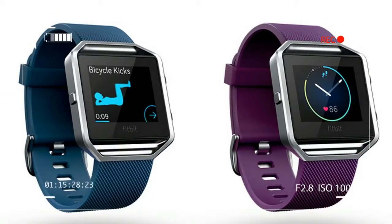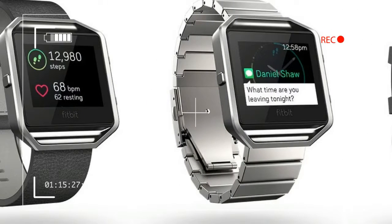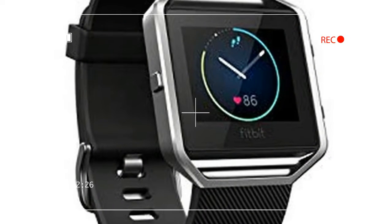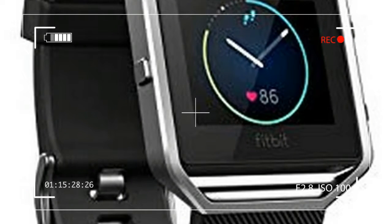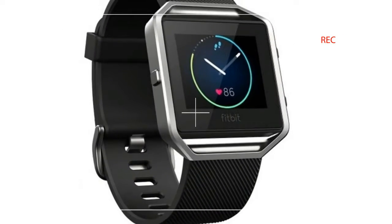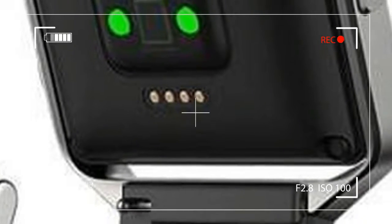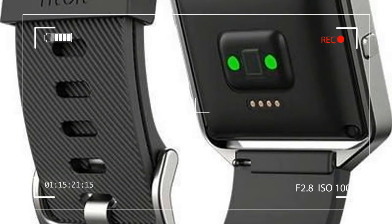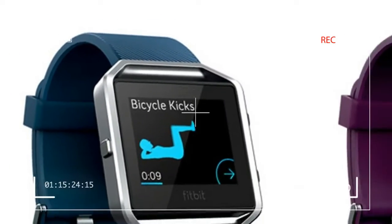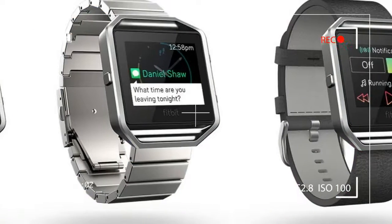With just over a year under its belt, the Blaze still stands out among a crowded field of fitness bands and remains largely relevant as it barrels down year two of existence. Even Kansas City Chiefs All-Pro cornerback Marcus Peters gave it a ringing endorsement last summer.